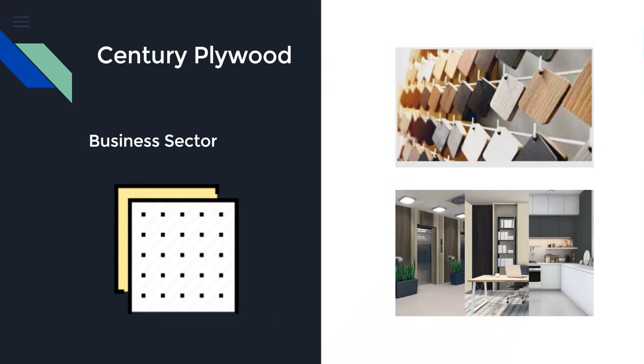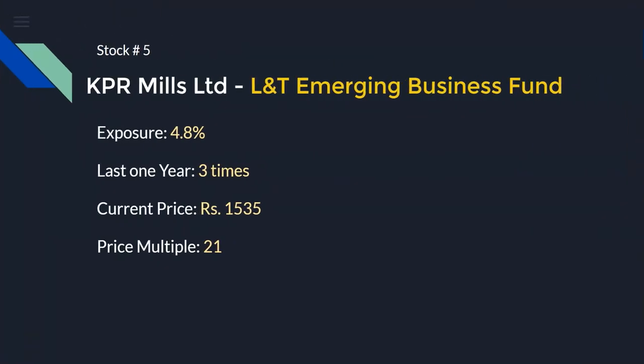As the name suggests, Century Plyboard is basically involved in producing plywood. In recent trends we see that in building and manufacturing — especially for decorative work or artwork — the use of plywood has been increasingly popular. Because of that, new products, more decorative and premium products, are coming into the market, and Century Plyboard is capitalizing on this trend. As a result, their share price has also increased quite a bit in the last two to five years.